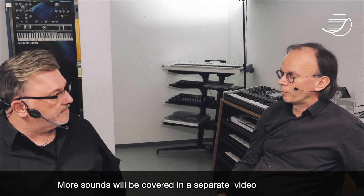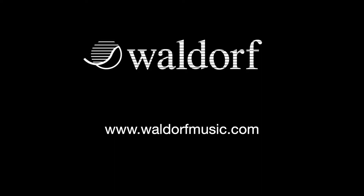Wrapping up: these sounds will be available as a sound set in the Waldorf store, with a link in the video comments. Two sounds will be available as a free download teaser. The sounds are usable on both the Iridium and the Quantum. Thanks to Kurt for his time and sounds, with more sounds from the set to play and listen to.